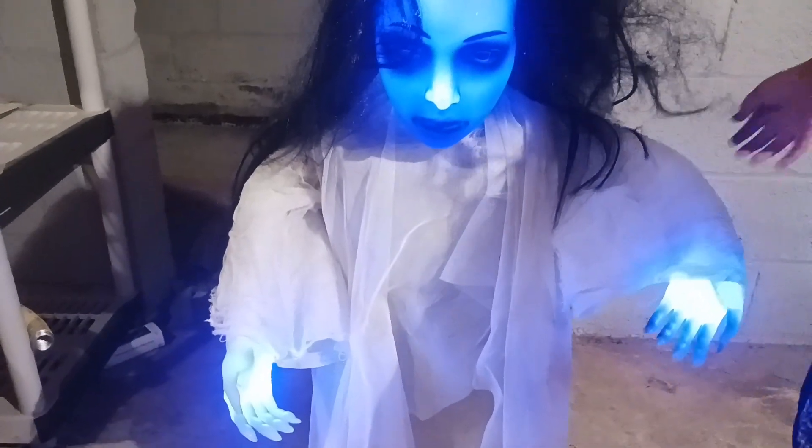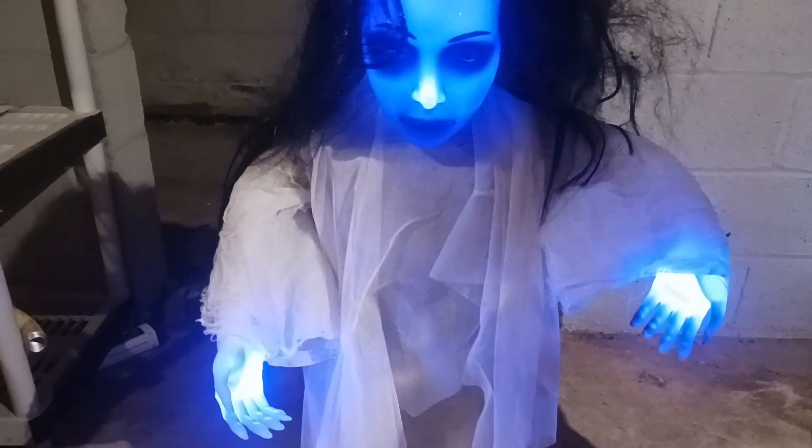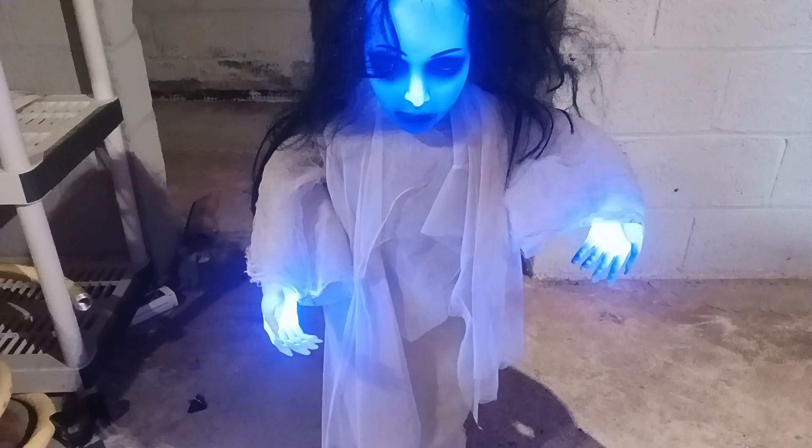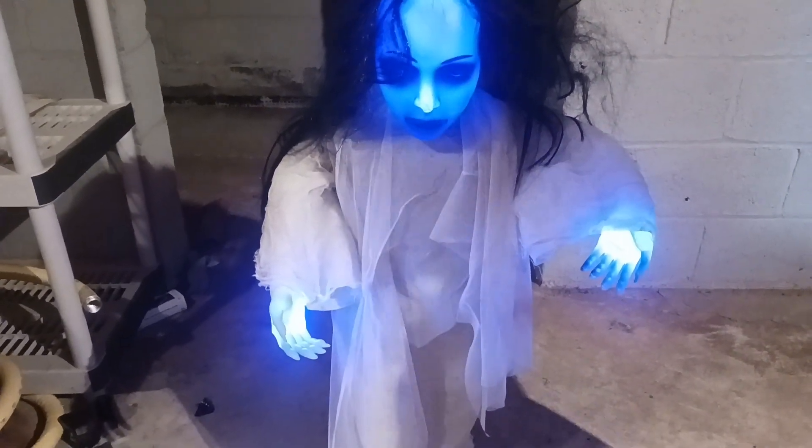She doesn't move anymore, guys. She stands there, but she does glow and she still has that hauntly scream. I really love her wailing. She is really cool.